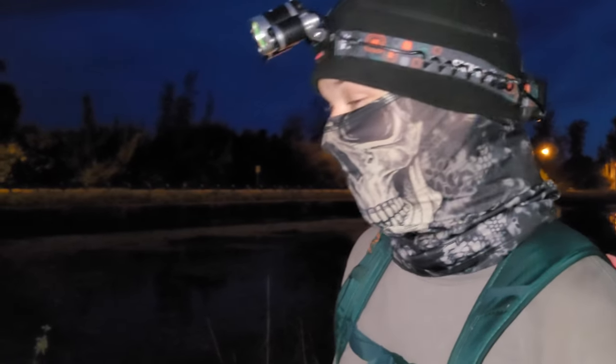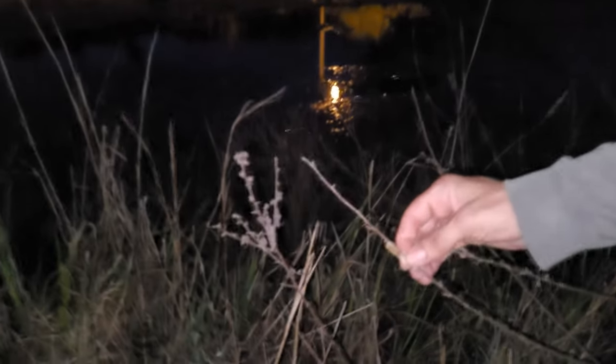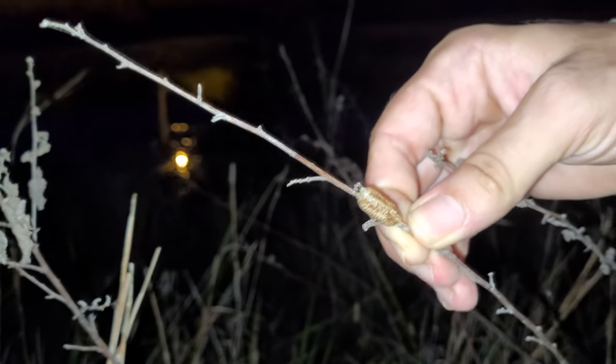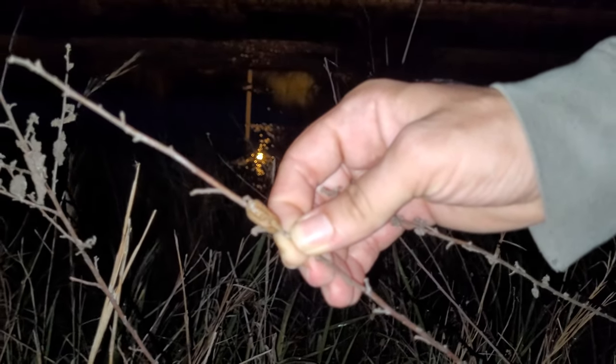What we have here is what's called an ootheca. An ootheca is an egg case made by certain animals, and this one in particular is from the Carolina praying mantis. If you see all those little holes, it's already hatched — which is a good sign because it means this praying mantis is still around.